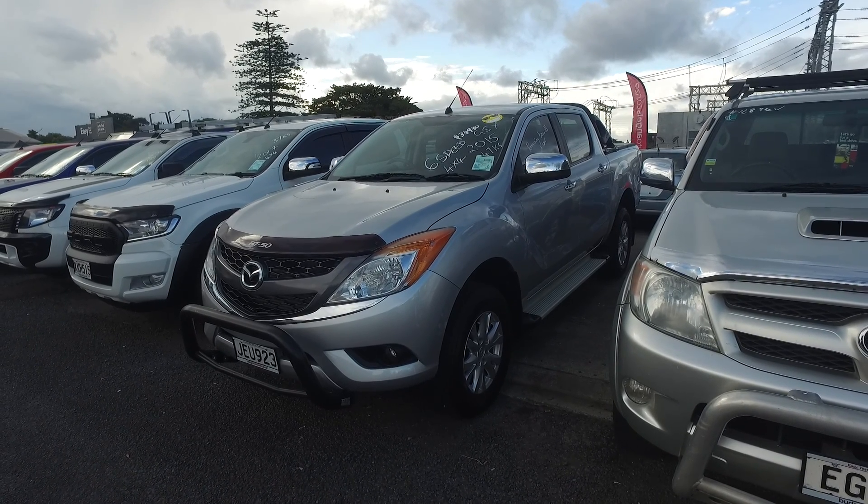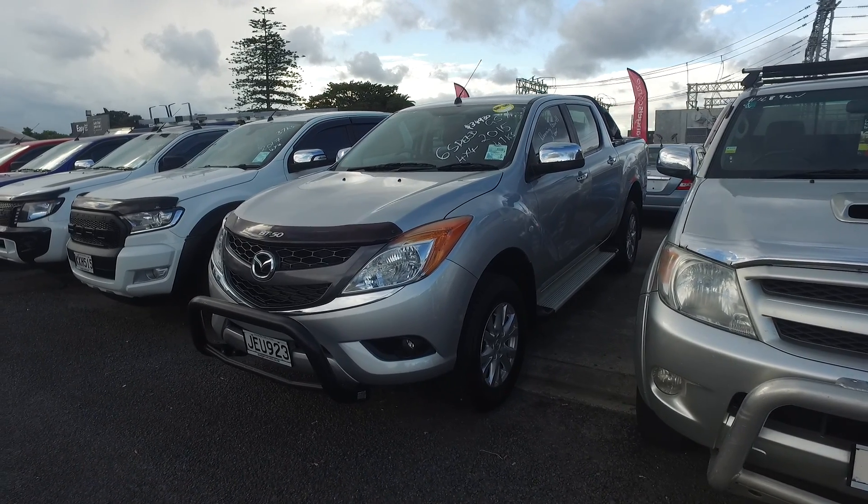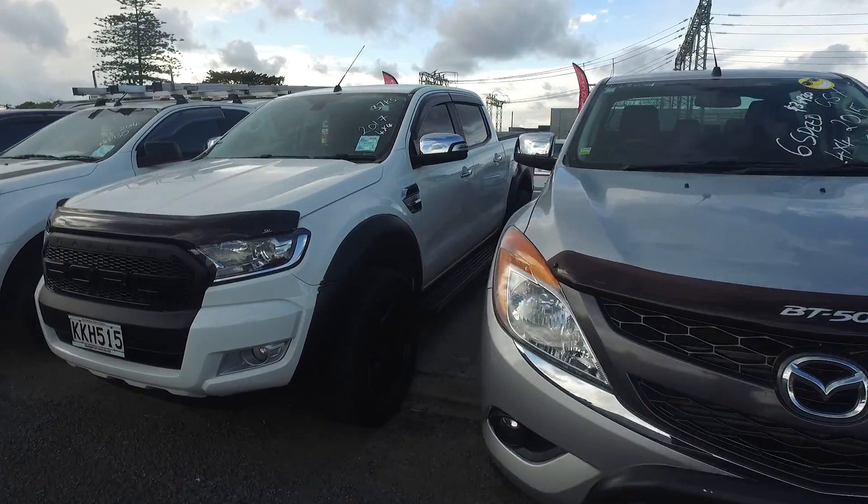Good afternoon Rebecca, it's Sam here from Kilwin and Budget Cars in Manukau. Thought I'd just make you a quick video of this ute so you can have a better look at it.